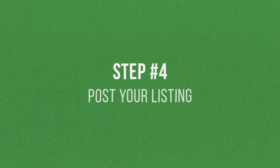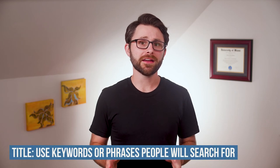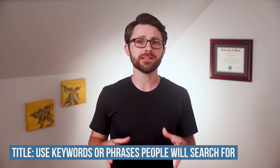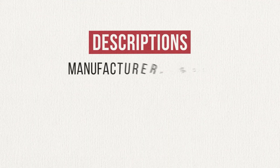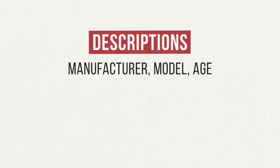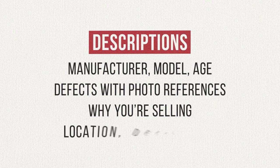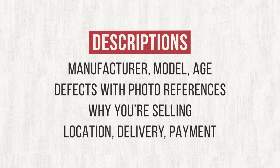With a price in mind and a bunch of great photos, it's time for step four: posting your listing. With great photos and a competitive price, I like to keep things simple when it comes to the title and description. For the title, think about what someone looking for your item might type into the search bar and use those words or phrases — this will help your listing appear higher in search results. For the description, I typically include the manufacturer, model, and age of what I'm selling. If there are any defects, I list them clearly and reference any photos that show them. I'll sometimes include a sentence or two about why I'm selling, and I always include information about my location, whether I'm offering delivery, and what forms of payment I'll accept.